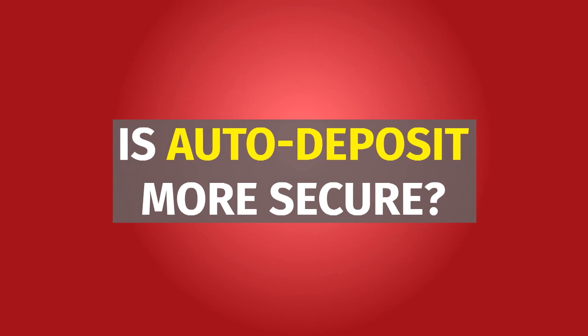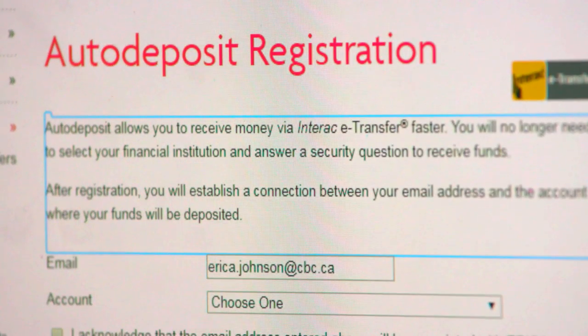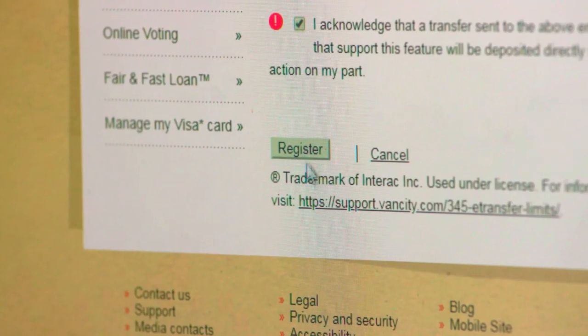Autodeposit is a way to skip the security question and answer altogether by registering your email to a specific bank account. That way the money is deposited directly to your account. But cybersecurity experts warn that if your email has been hijacked by fraudsters, Autodeposit just makes it easier for thieves to pull off a cyber heist.